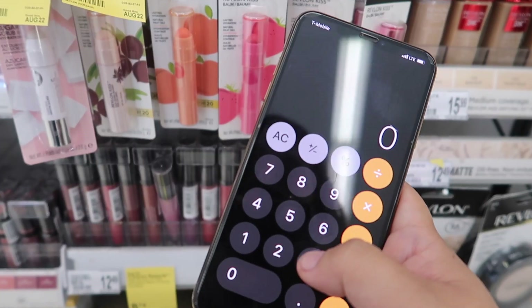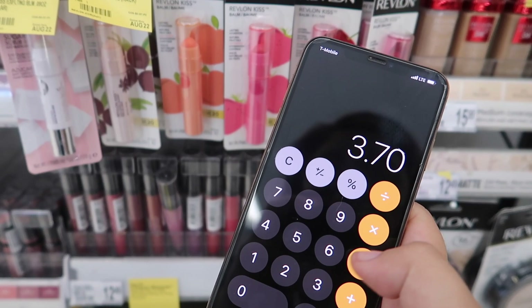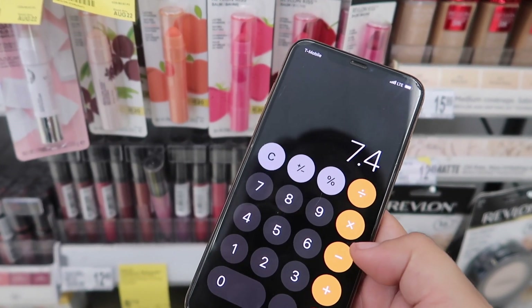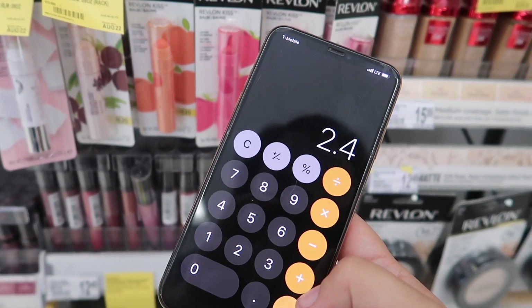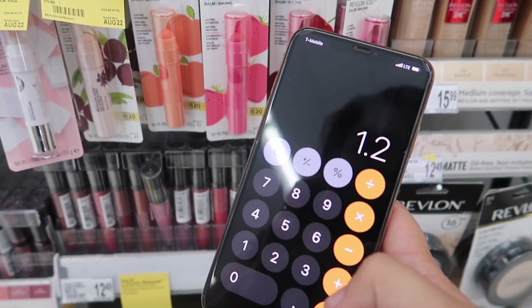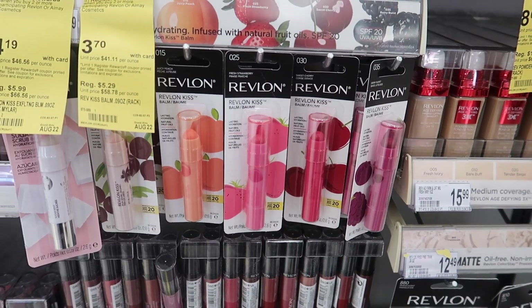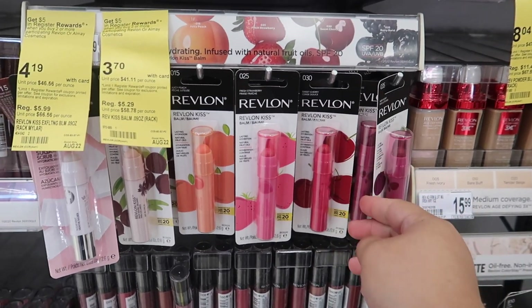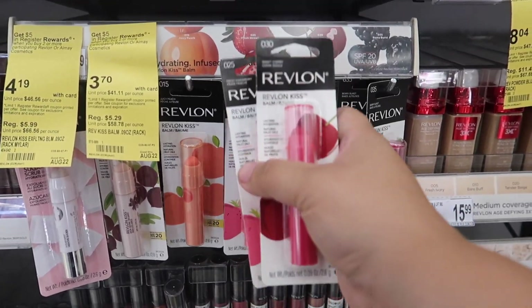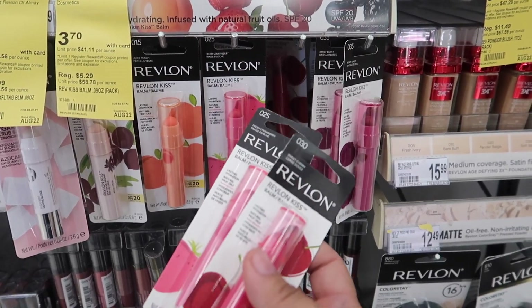Let's do the math: $3.70 times two is $7.40, minus that five dollar register reward you get after the transaction, that's going to be $2.40 for both — making it $1.20 for each. I like these, so I'm going to go ahead and grab two, one cherry and one other.